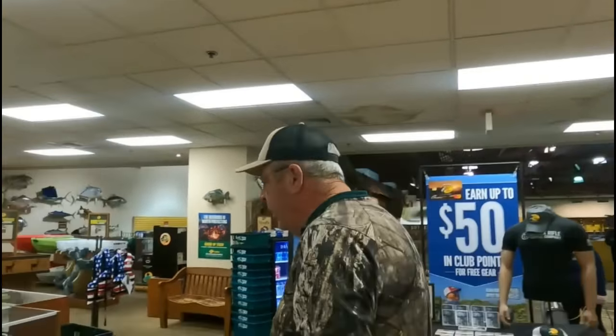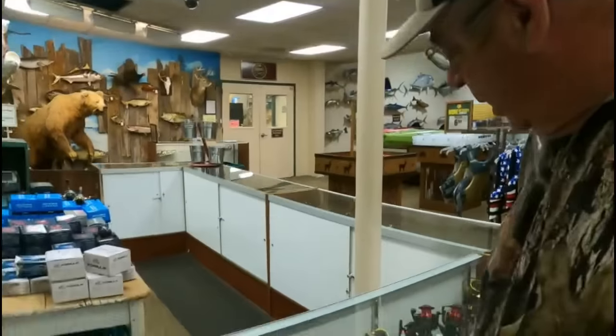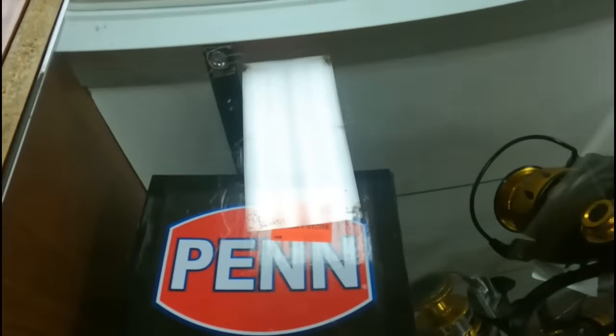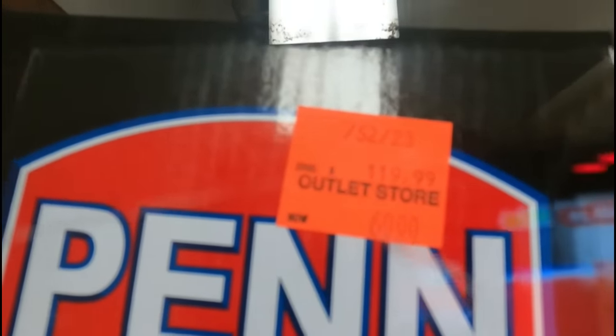Let me show you what goes on here at the outlet store and how it works. Here is a Penn Spin Fisher number six reel — normally $120, marked down to $60. That gives you an example of their prices.